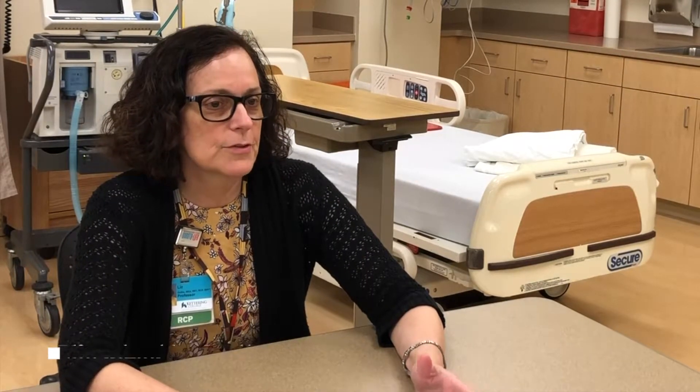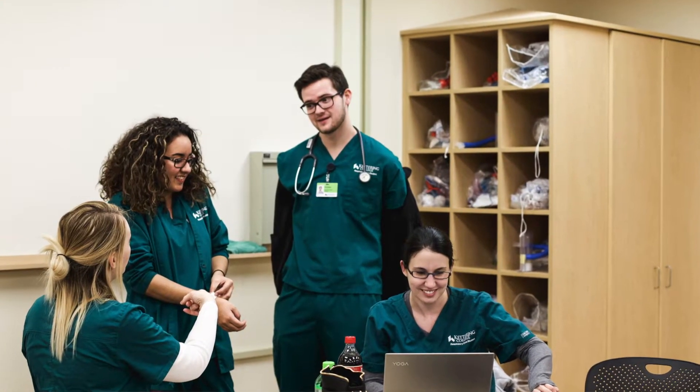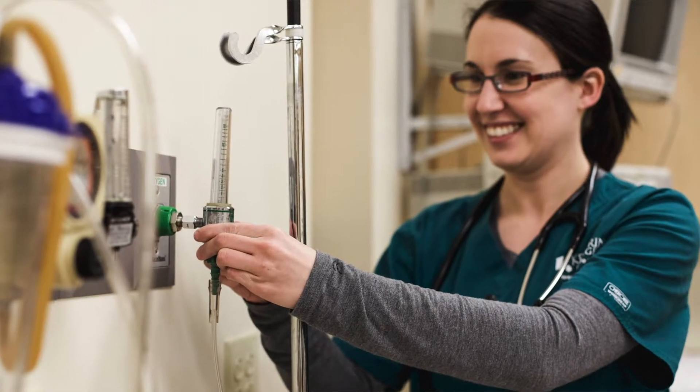The first year of the respiratory therapy program primarily involves your prerequisite years, which includes mostly your sciences and general education courses in English, psychology, sociology, and one course in math.